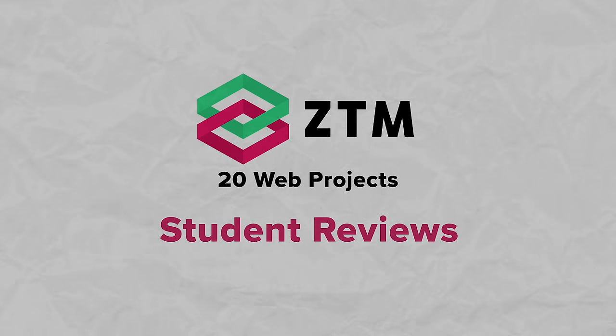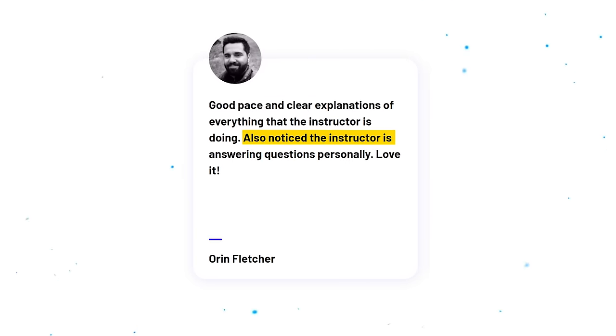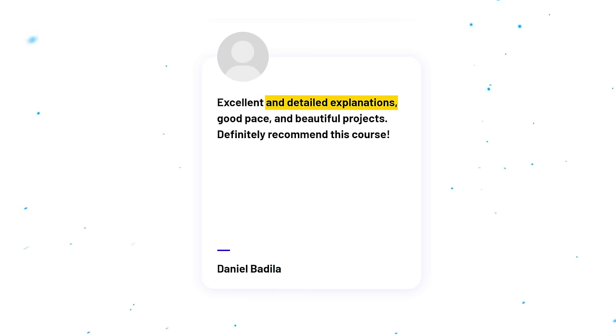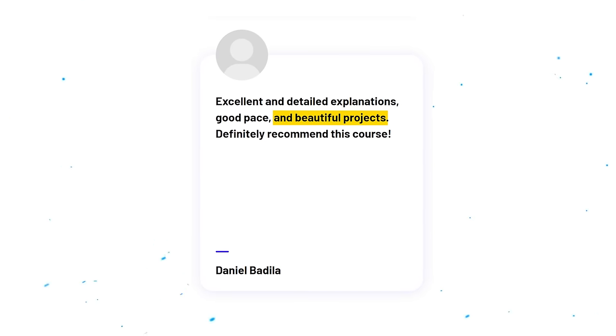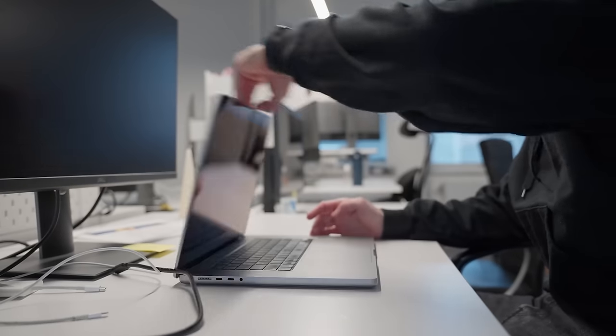After review, I haven't seen any negative reviews of this course, and it's pretty suspicious. For example, one student says: 'Good pace and clear explanations of everything the instructor is doing,' and also notes that the instructor answers questions personally. Another says: 'Excellent and detailed explanations, good pace and beautiful projects — definitely recommend this course.' And honestly, this kind of positive response doesn't surprise me, because this course is beautifully structured and lets you build a very impressive portfolio. As a JavaScript developer, what's not to love?